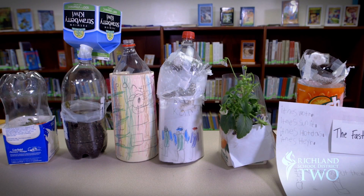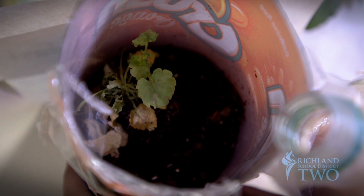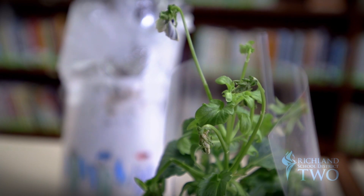These portable plant packages are projects produced by first graders in Killian's Engineering as Elementary program. It taught the students the engineering design process. The process went through asking questions, planning, creating, and then problem solving afterwards.